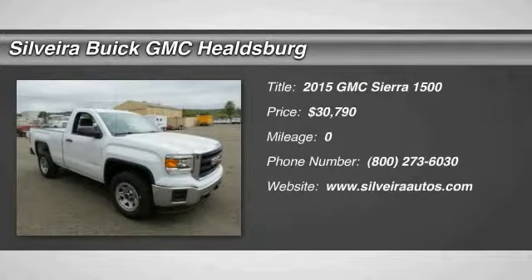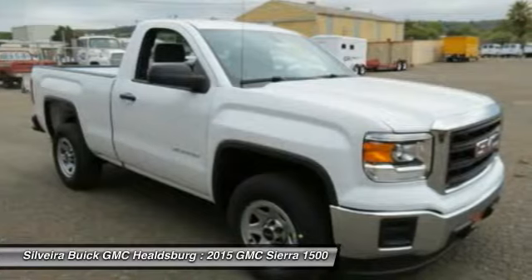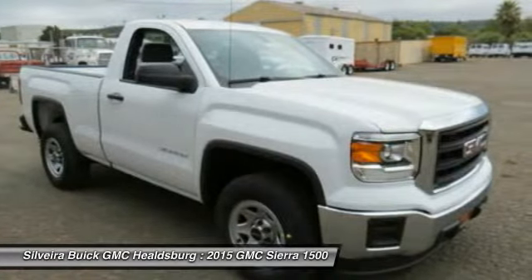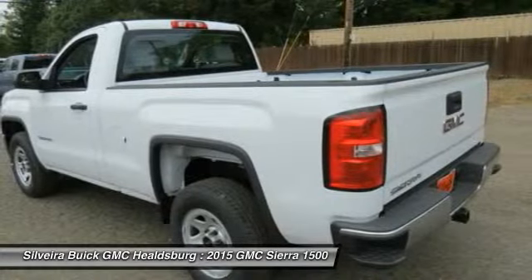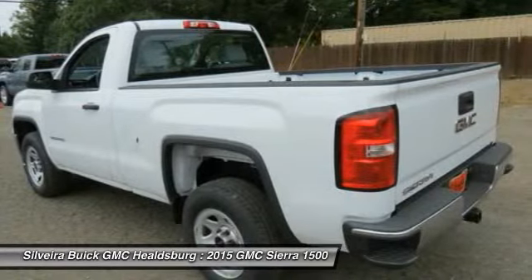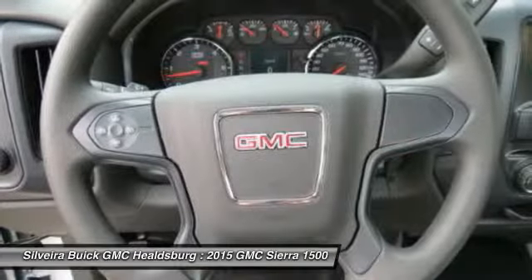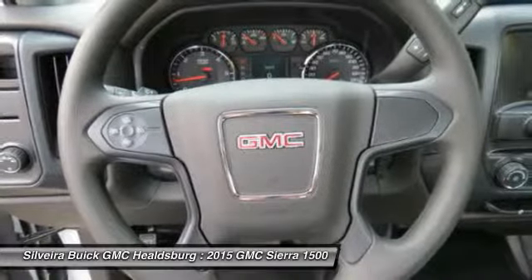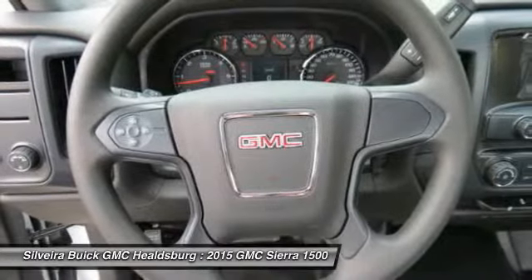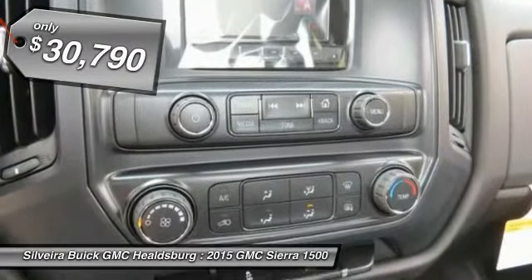The 2015 Sierra 1500 offers a 5-star frontal and side crash test rating, and a combination of mechanics and aerodynamics that give it better conventional V8 fuel economy than any competitor. Sierra 1500 now comes standard with a Vortex 6.2-liter and 5.3-liter V8 engine and an electronically controlled 6-speed automatic transmission that combines high max hauling capability with precise control, and is priced below $35,000.